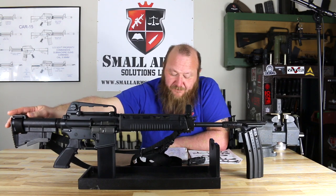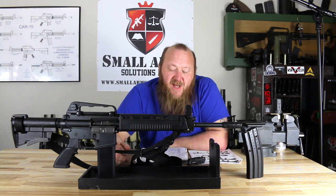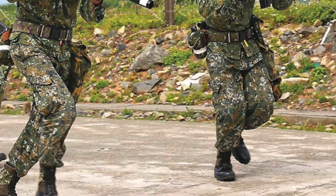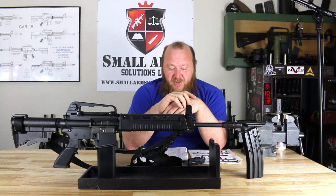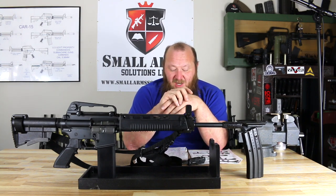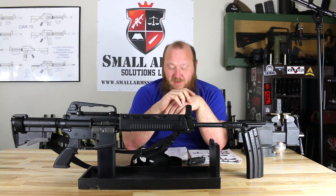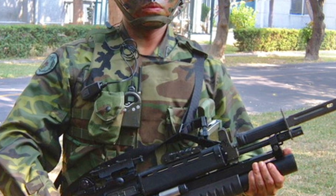The T-91 has an improved, more durable stock; a modernized gas system; and has seen considerable adoption: Jordan with 20,000 units, Kuwait 18,000, Taiwan 240,000, Indonesia 10,000, UAE 30,000, and India 1,000. This system has been in service since the 1970s — reliable, accurate, and dependable. It's been used by many countries, particularly in the Middle East. So we have something here that predates the HK416, the POF, and the LWRC — everything you see now.